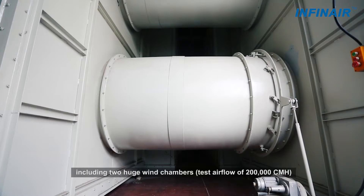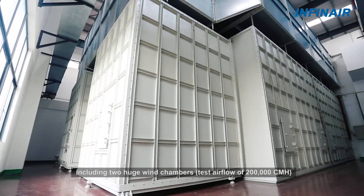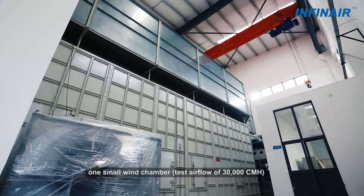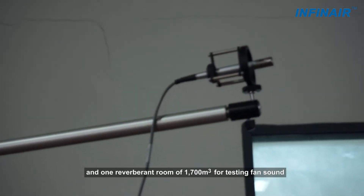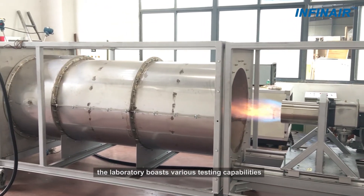The laboratory includes two huge wind chambers with test airflow of 200,000 cubic meters per hour, one small wind chamber with test airflow of 30,000 cubic meters per hour, and one reverberant room of 1,700 cubic meters for testing fan sound. The laboratory boasts various testing capabilities.